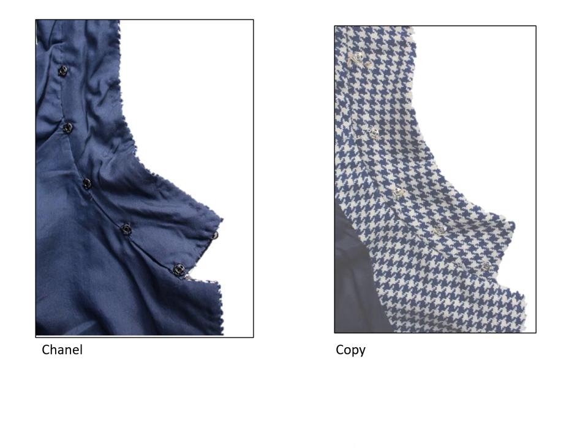The detachable collars were secured with uncovered snaps on both jackets. The snaps on the Chanel are black but the snaps on the collar are silver colored. The snaps on the copy are silver colored on both the collar and the jacket.